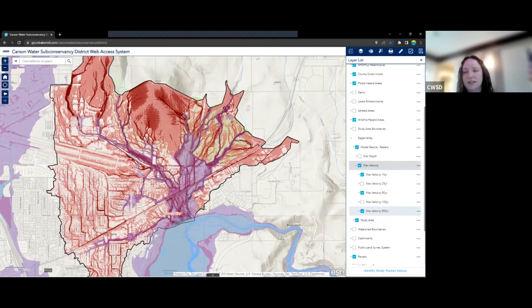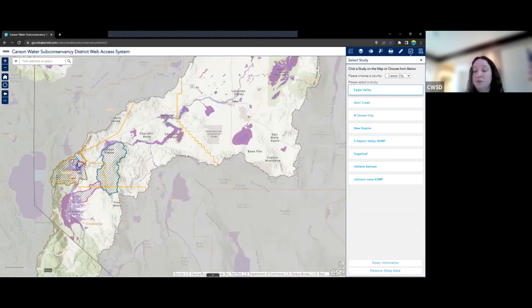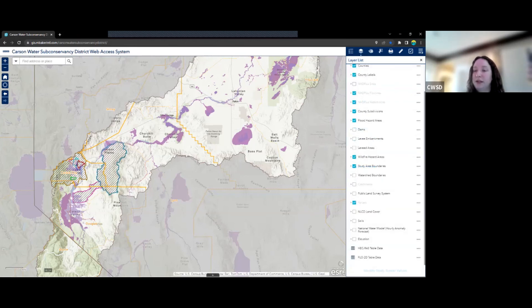Last up for the Select Study widget is the Remove Study Data button. What this does is reset your map and remove the study data that was added — in this case Eagle Valley. We can verify this by going back to our Layer List and confirming Eagle Valley is no longer in the map.